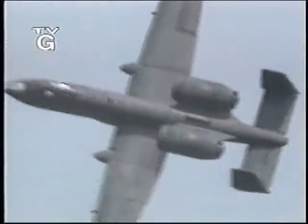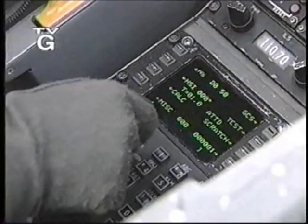Designed for ground support, the A-10 Warthog is simple and rugged. But in the Persian Gulf, commanders send Warthog pilots against the most lethal threats in modern war.